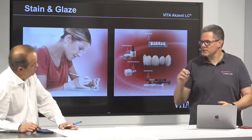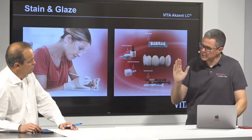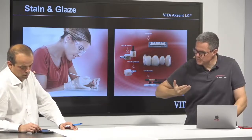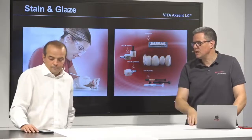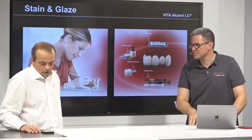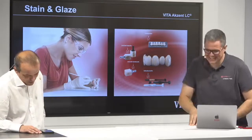With the Accent LC, the slight infiltration — we etch the surface, put the stains on top, and they go a little bit deeper. This is more stable compared to other materials. Thank you on behalf of Dr. Venser.